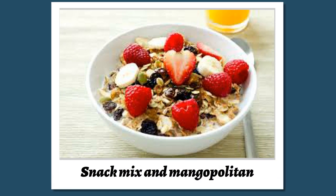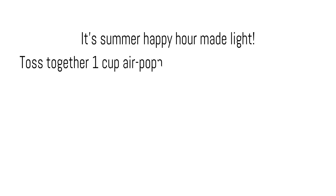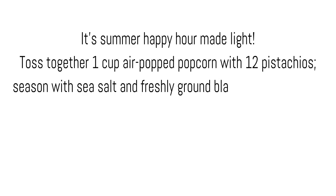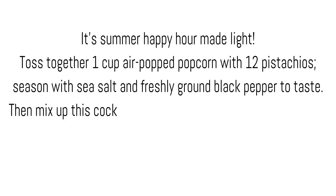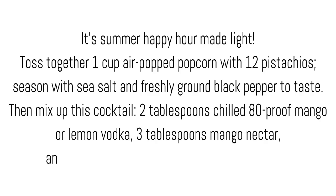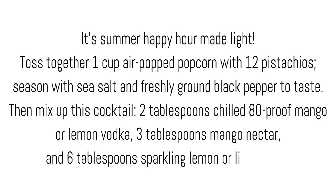Snack mix and Mangopolitan — it's summer happy hour made light. Toss together 1 cup air-popped popcorn with 12 pistachios, season with sea salt and freshly ground black pepper to taste. Then mix up this cocktail: 2 tablespoons chilled 80-proof mango or lemon vodka, 3 tablespoons mango nectar, and 6 tablespoons sparkling lemon or lime water.